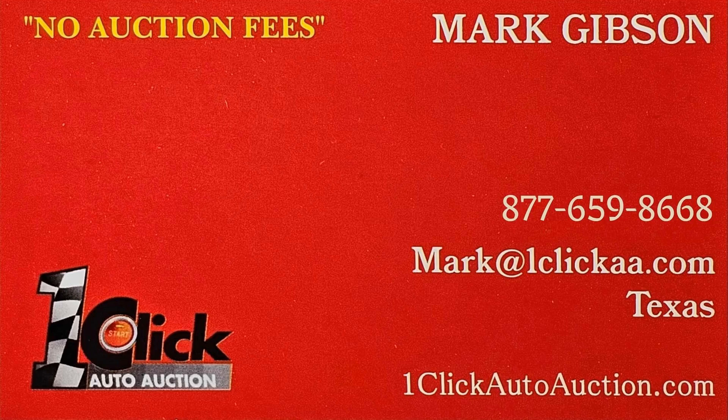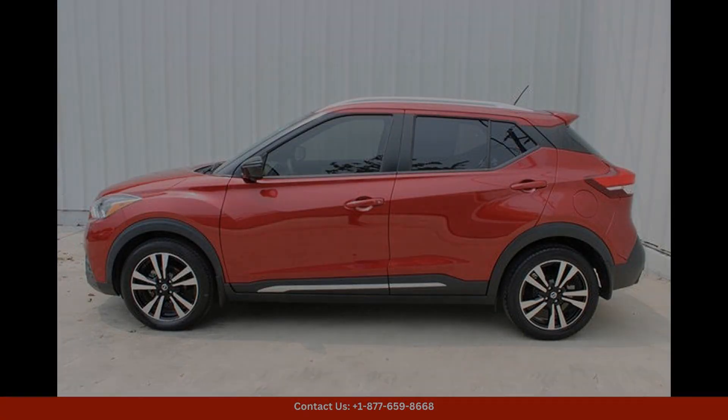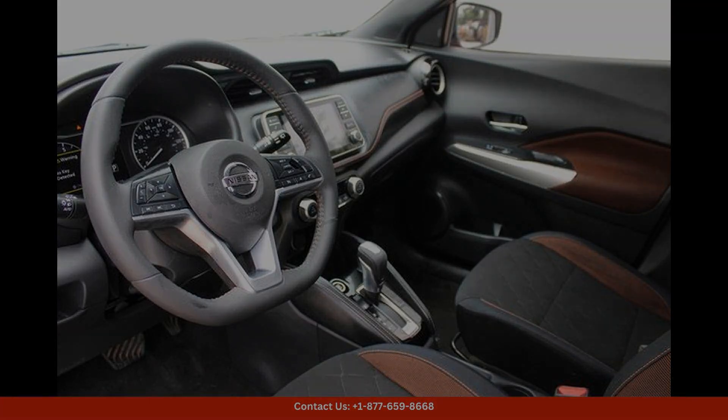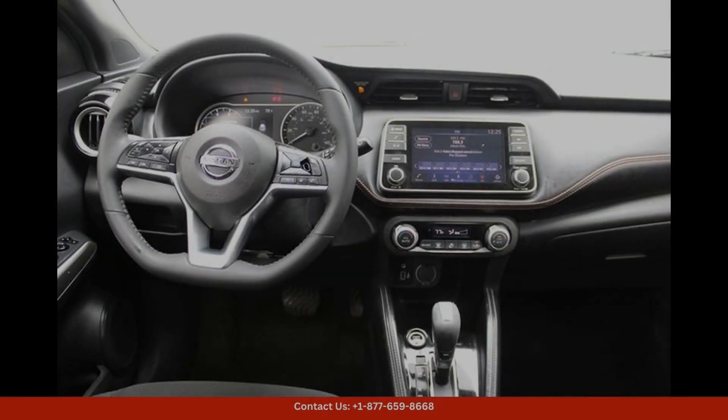Welcome to One Click Auto Auction — you can now buy and sell without auction fees. The 2018 Nissan Kicks SR in Cayenne Red is a stylish and sporty compact SUV, perfect for exploring the streets of Austin, Texas. This eye-catching vehicle features a sleek design with bold lines and a modern front grille that gives it a distinctive look.